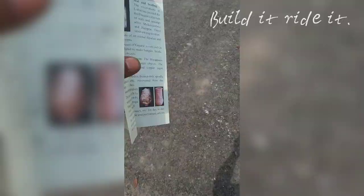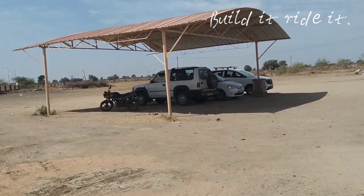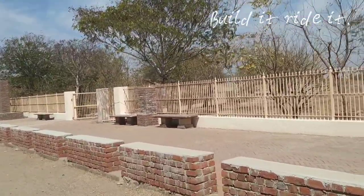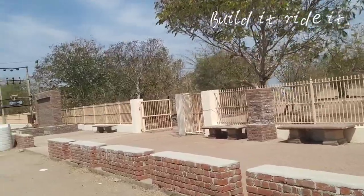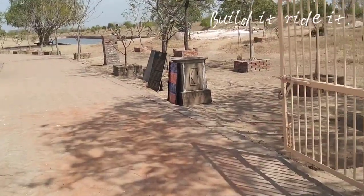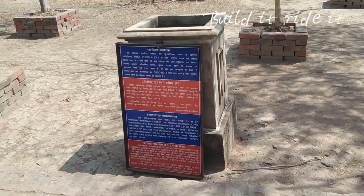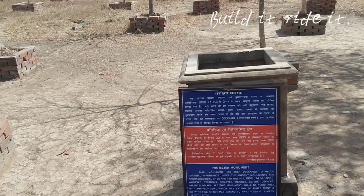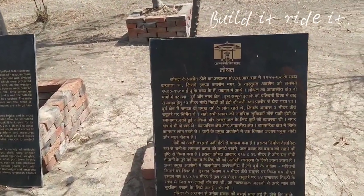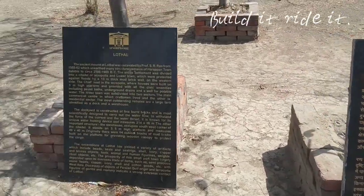This is the information browser about this place — a pretty neat write-up. Towards this direction we have the dockyard. From the outside the overall expanse seems limited — it's not really a very large site — but I might be wrong. Let's go inside and check it out.